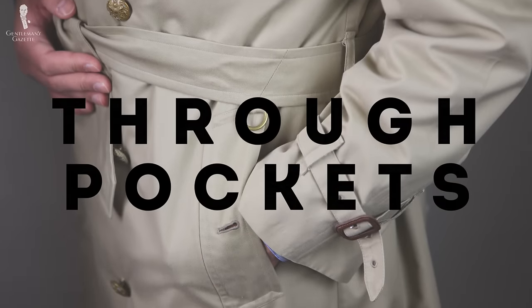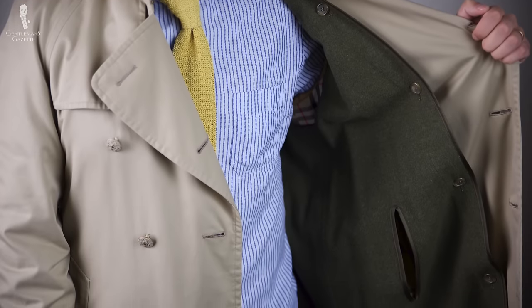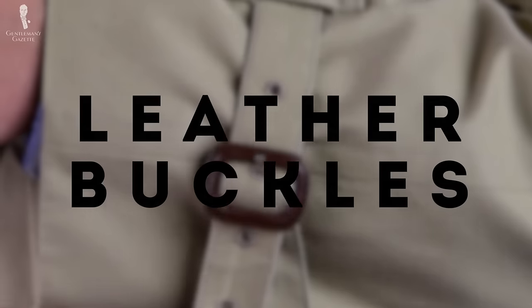The twelfth hallmark is through pockets. A real trench coat should have accessible pockets from the outside and from the inside, so no matter if you wear it buttoned or unbuttoned, you can always reach your pockets. The thirteenth hallmark is leather buckles. Sometimes you can find trench coats with metal buckles, but usually they are always covered in leather — brown or black or whatever works with your color.